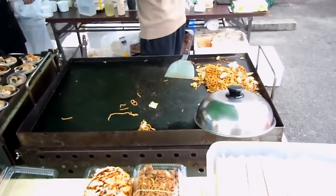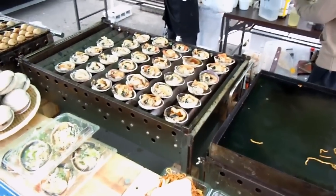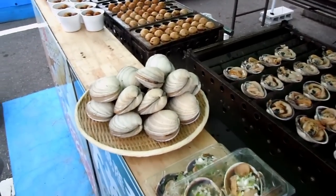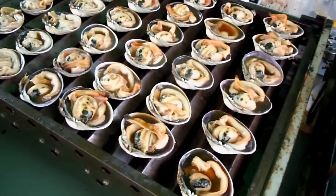Hey guys, another quick video for the food in Japan playlist. You'll recognize that that's yakisoba — we've done a video on that before. And over there we got octopus balls — we've done a video on that before. What you haven't seen is these shellfish, so there they are raw, and there they are on the grill.